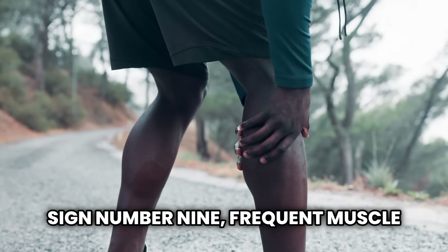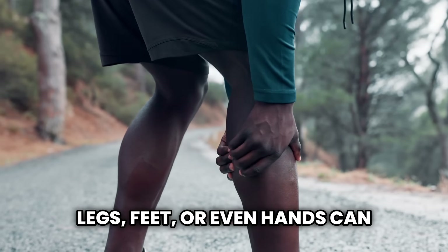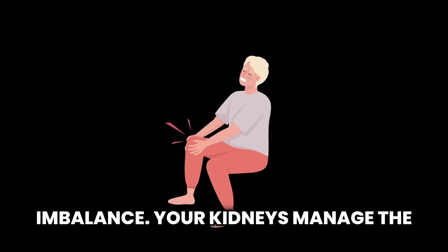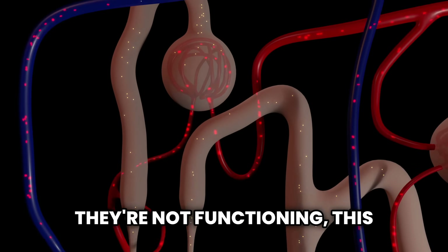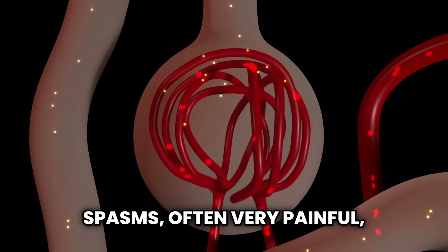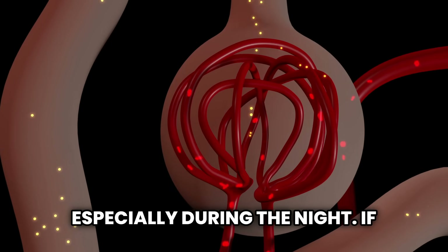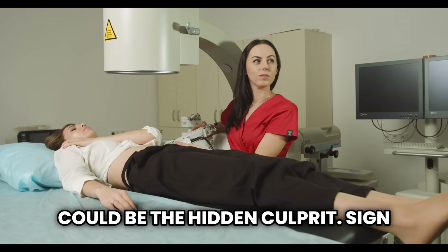Sign number nine: frequent muscle cramps. Sudden cramps in your legs, feet, or even hands can result from an electrolyte imbalance. Your kidneys manage the levels of sodium, potassium, and calcium in the body. When they're not functioning properly, this imbalance can lead to muscle spasms — often very painful, especially during the night. If you're well hydrated and still getting frequent cramps, your kidneys could be the hidden culprit.